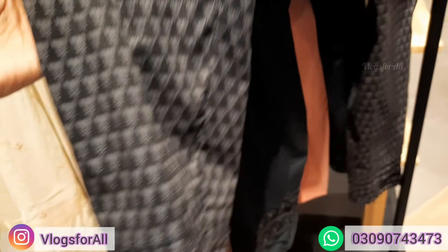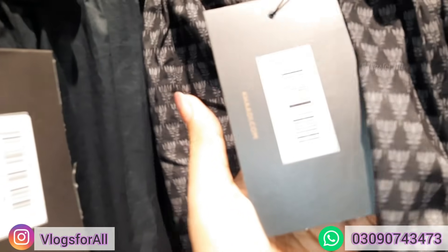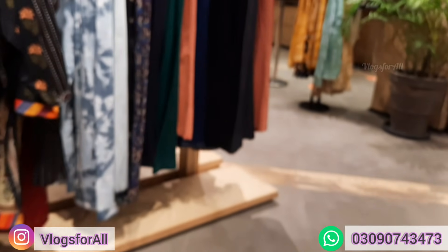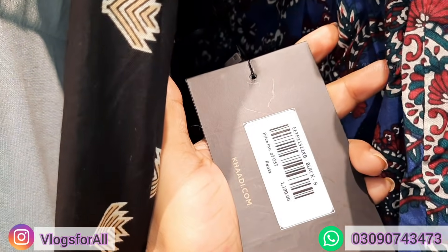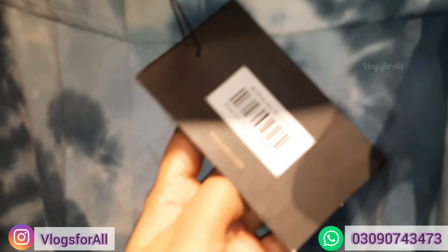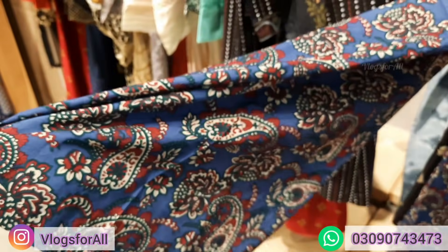This is capri, price is 1390. This is 1490. Here is winter on the top, these are 1390. That is 1490, and here is 1490.